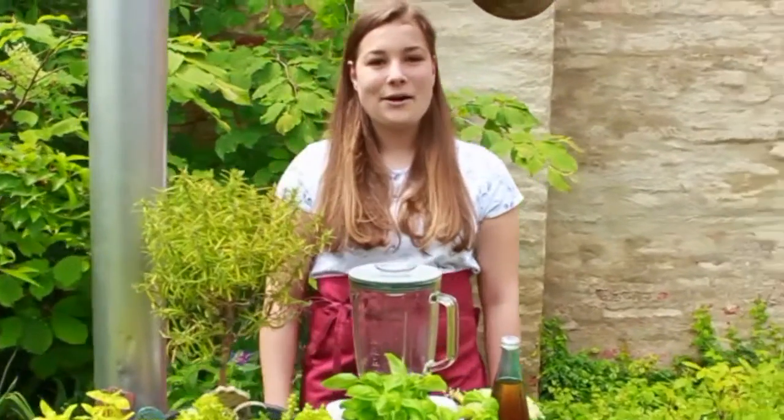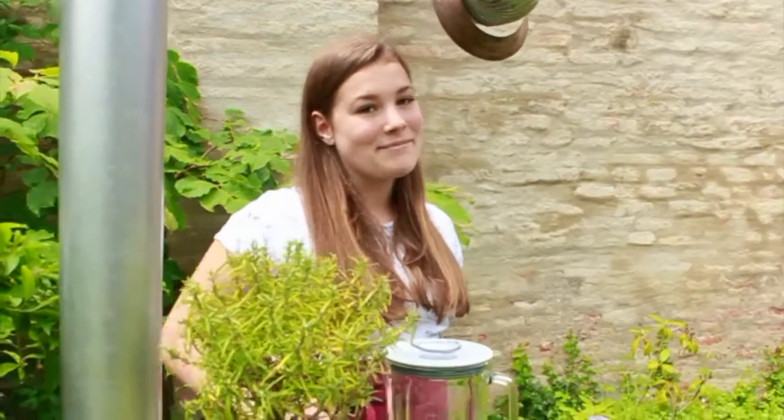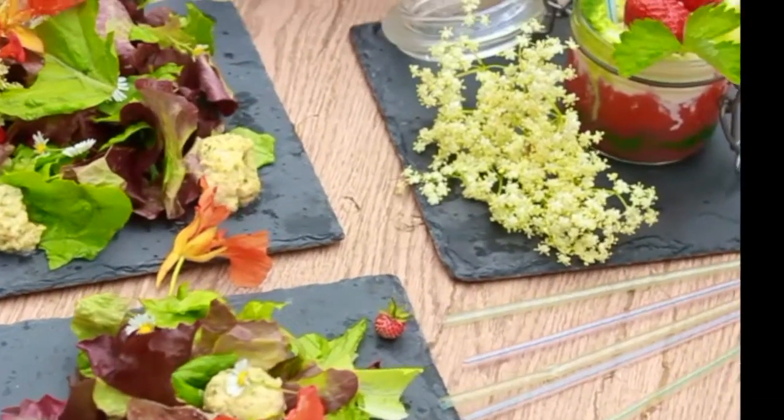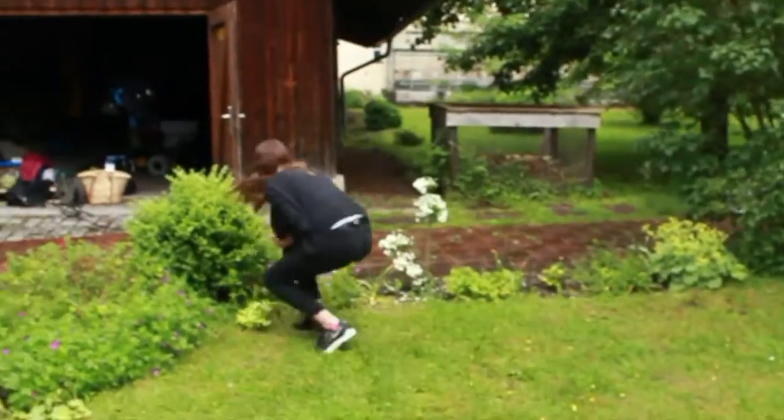Hallo und herzlich willkommen zu unserer heutigen Ausgabe von Kräuterküche. Wenn Sie unsere heutige Frühlingsedition sehen wollen, dann bleiben Sie dran. Heute auf dem Menü: Wildkräutersalat und Smoothies. Sind Sie bereit? Let's go!